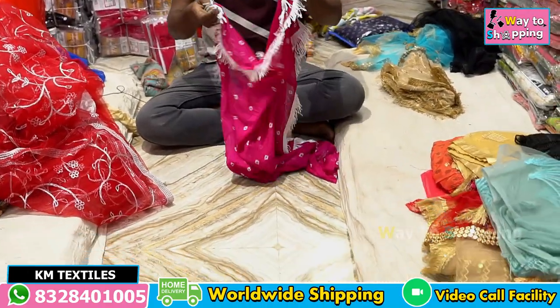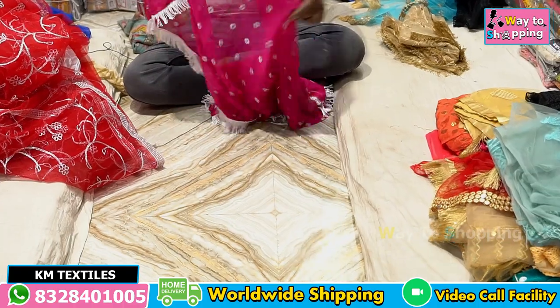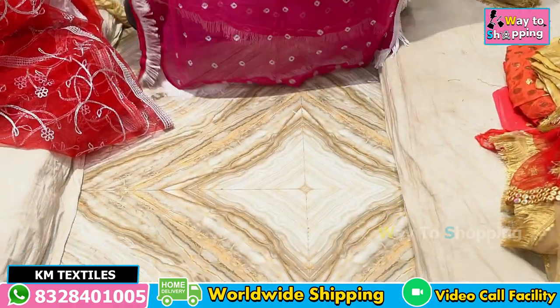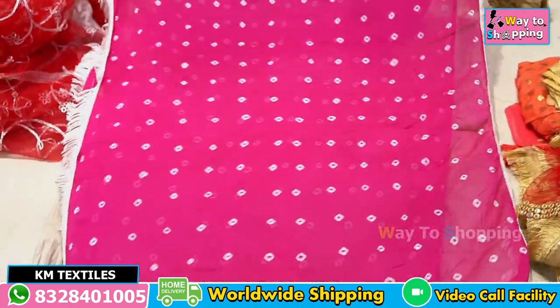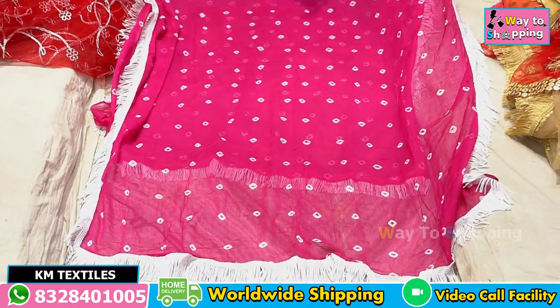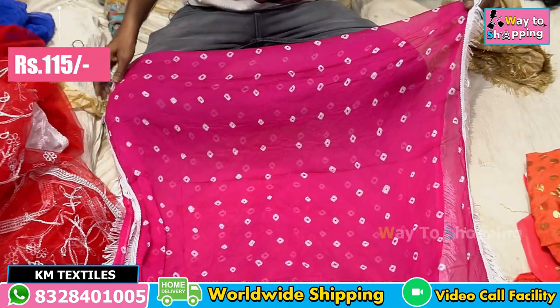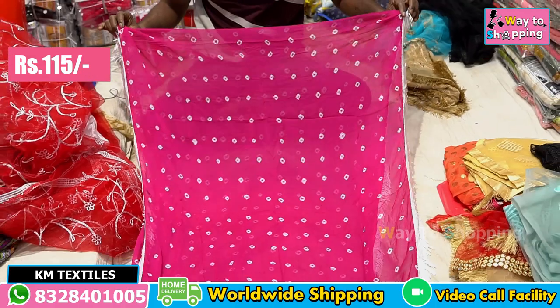This is a pure chiffon. The size is a different size. The size is white. This is the rate of 110 rupees, about 115.